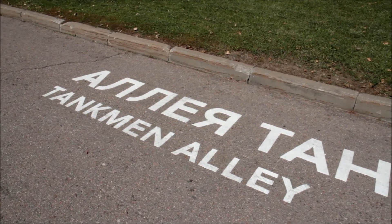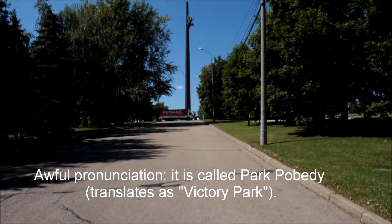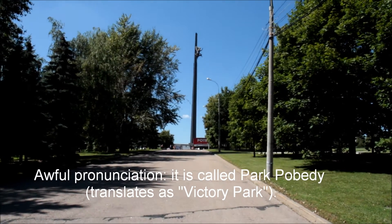This is Pobedy Park — Tankerman Alley. And then there's one hell of a tall column there.